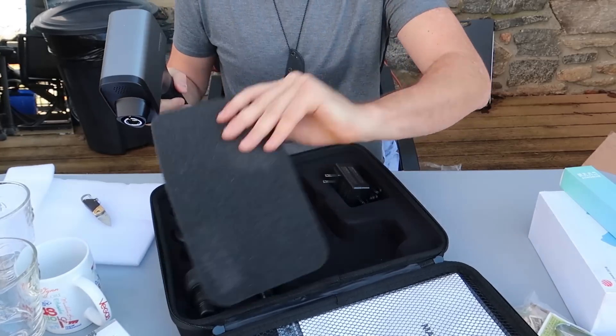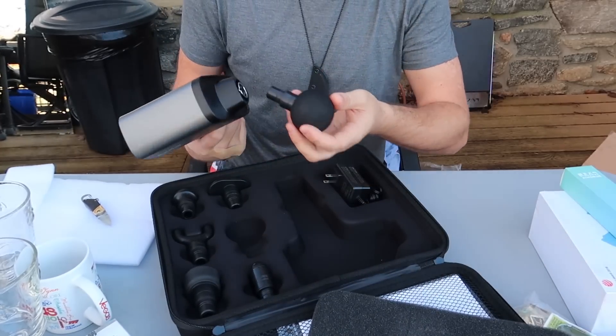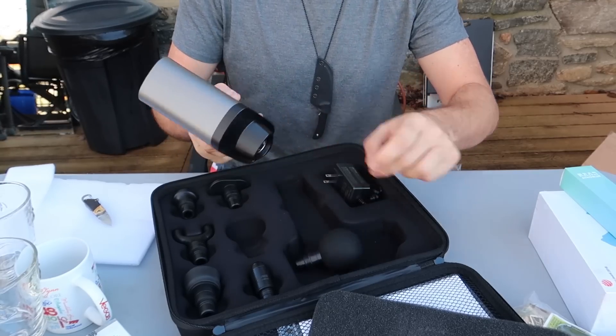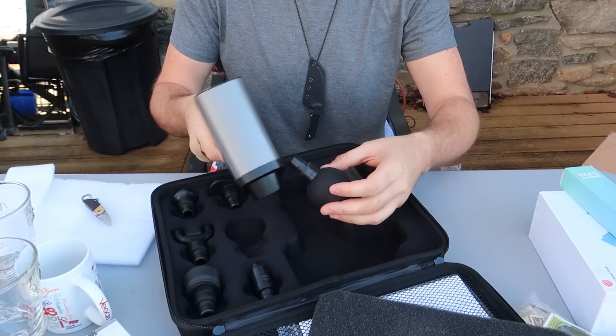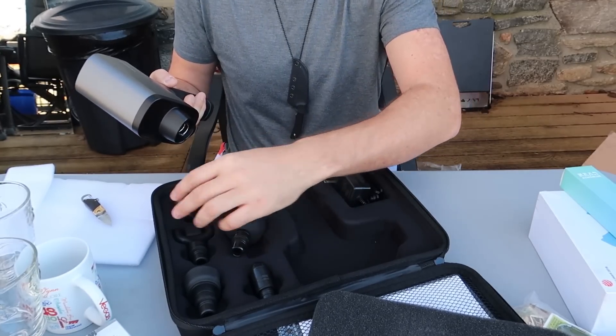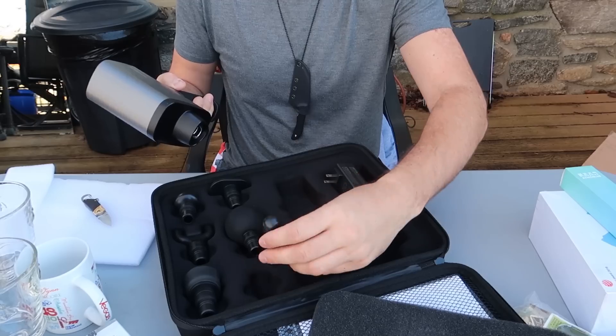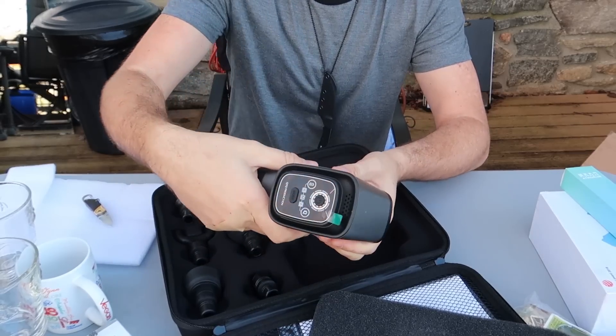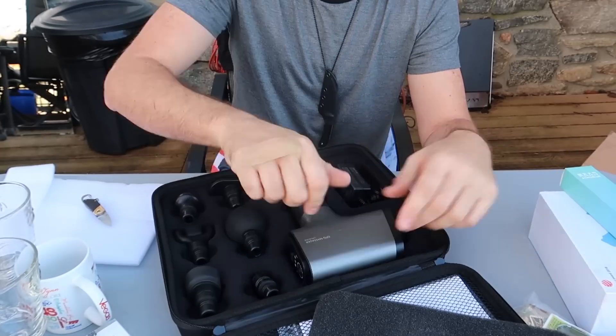I know what it is — it's like one of those things you hook it up and it massages you. That's pretty cool. Wow, it's pretty big, and there are different attachments and stuff. That's so cool. I wonder if it's charged up — you can see there are different modes and everything.